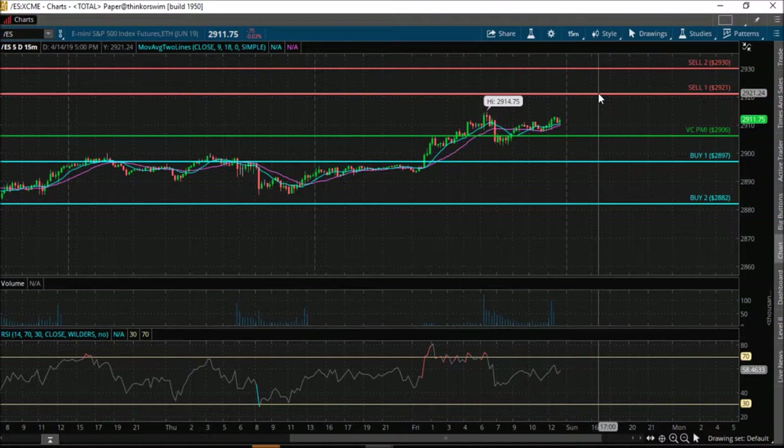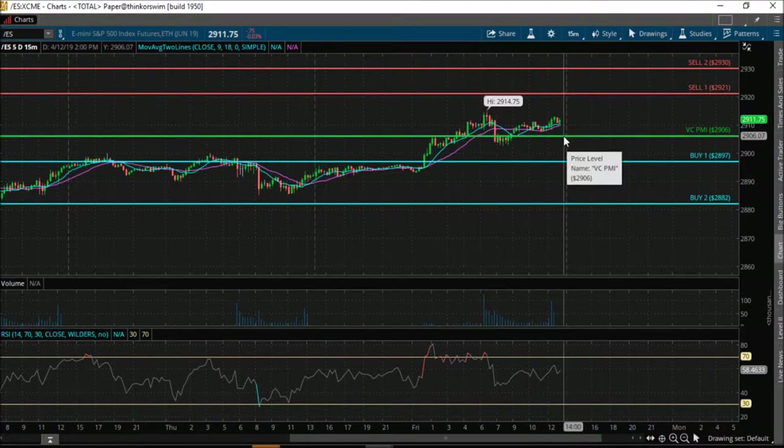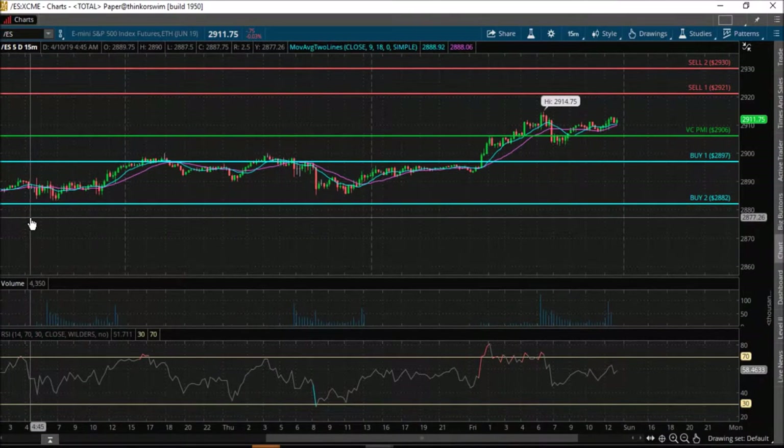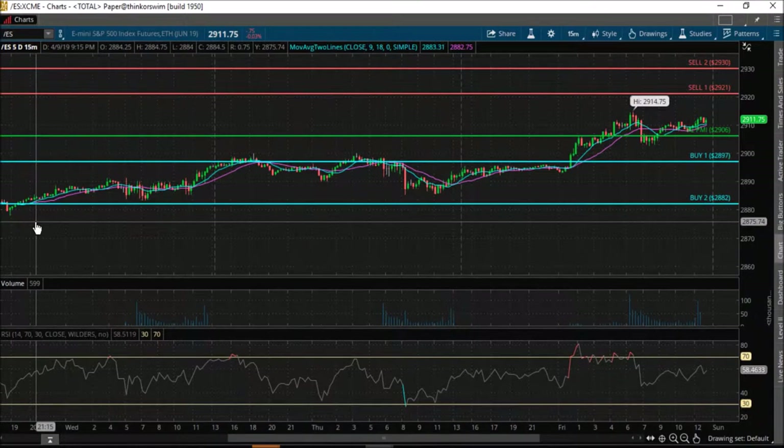So two things are going to happen as we come into Monday. The trend momentum is telling us that the market is coming in with a bullish sentiment. The target is $2,921. Your protective level is $2,906 — your average price. The weekly average price is your protective level if you are maintaining a long-term or swing position.